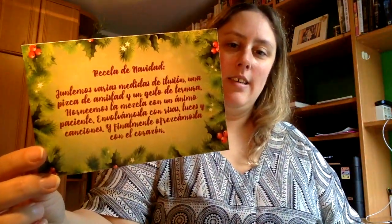Tenemos también este que dice receta de Navidad: juntemos varias medidas de ilusión, una pizca de amistad y un gesto de ternura. Horneemos la mezcla con un ánimo paciente, envolvámosla con lisas luces y canciones y finalmente ofrecérmosla con el corazón. Luego tenemos también esta otra de Papá Noel, y tenemos esta.